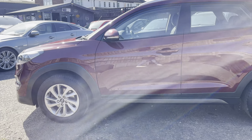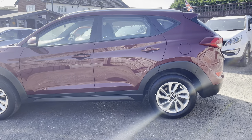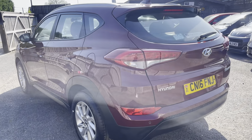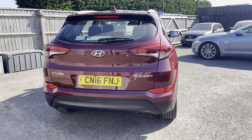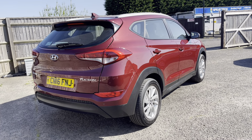This car has covered 48,169 miles and comes complete with a full service history with five services carried out. Most recently serviced in April 2023, around 400 miles ago, where it also had a brand new MOT with no advisories, which expires in April 2024.